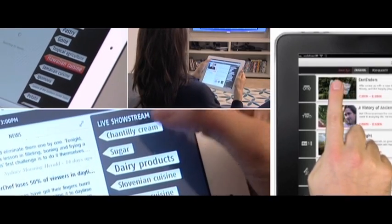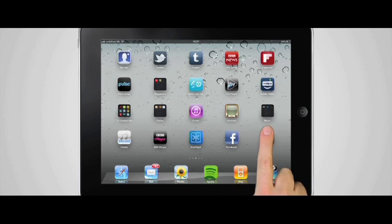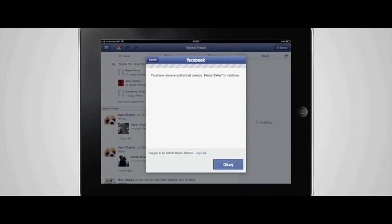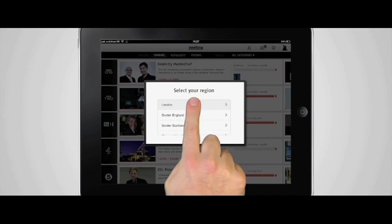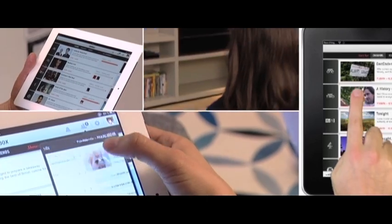ZBox is a new application that makes television more fun. I run ZBox, log in with Facebook and that takes all my social friends and lets me watch TV with them. I choose that I'm a Freeview user and I'm based in London. Three clicks and I'm set up with ZBox.